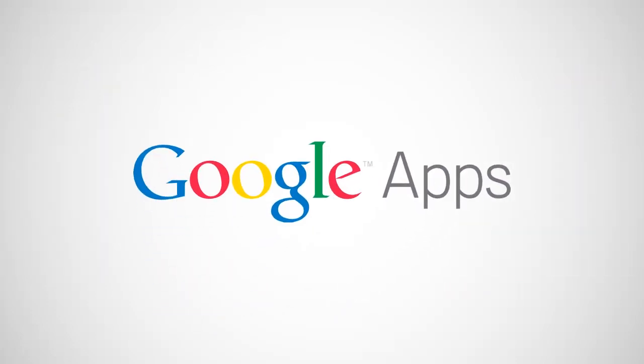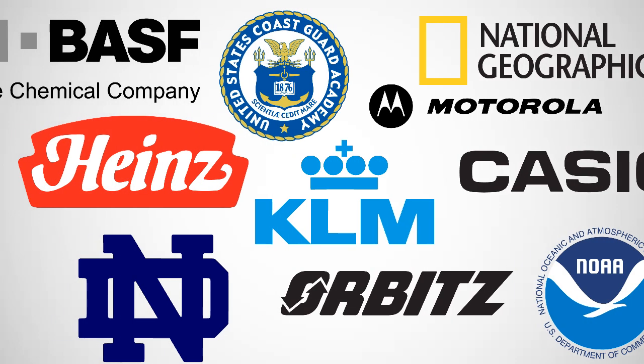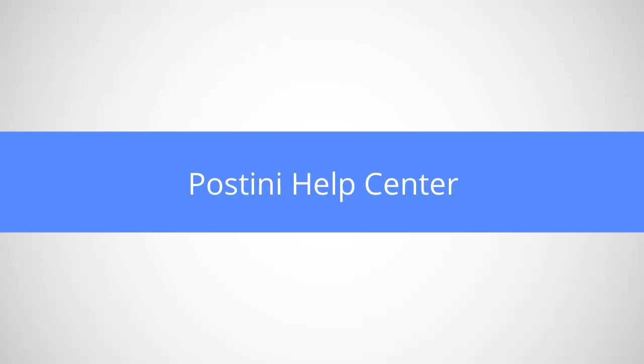Once you've completed the transition, you'll have powerful email security and archiving, plus you can try the Google Apps email and collaboration features and see why millions of businesses have gone Google. For more information about the Google Postini services migration to Google Apps, check out our Help Center here.